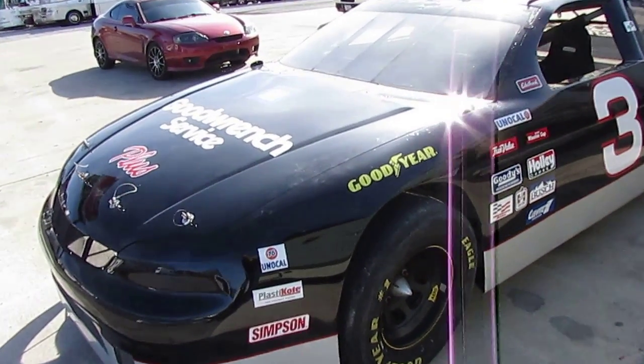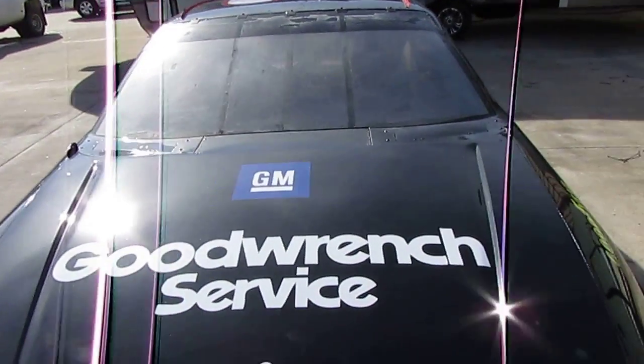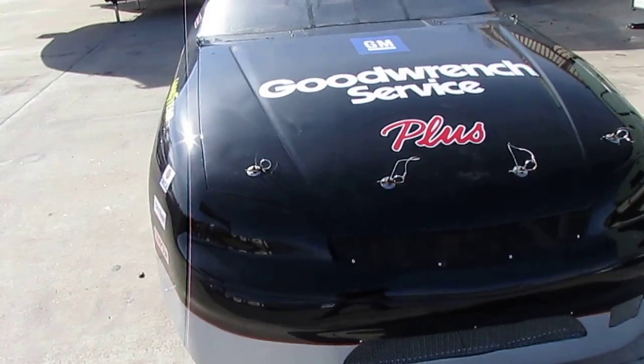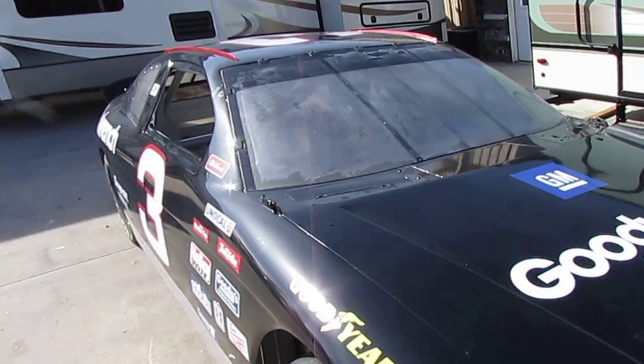We decided to sell it, let somebody else have it and do something good with it. If you want to put a motor and transmission in it, use it for promotional purposes. If you own a sports bar or a sports restaurant, how cool would it be to have something like this inside?